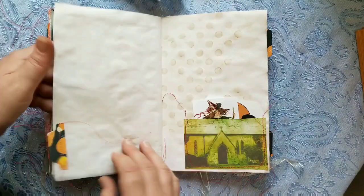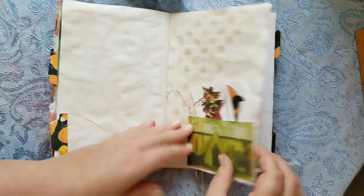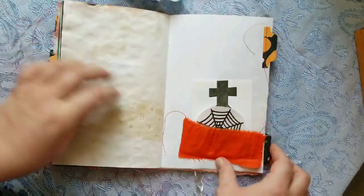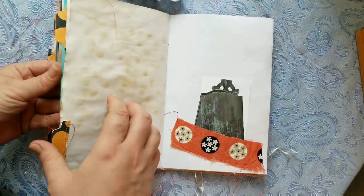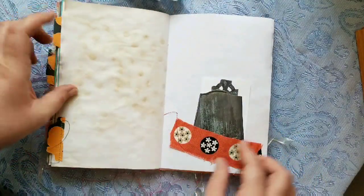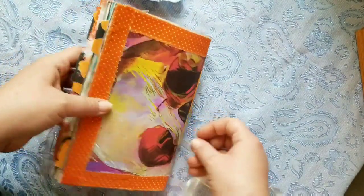Eyeball. Lots of journaling space. She's got some gravestones and her little card in the back with more gravestones. So there's that.